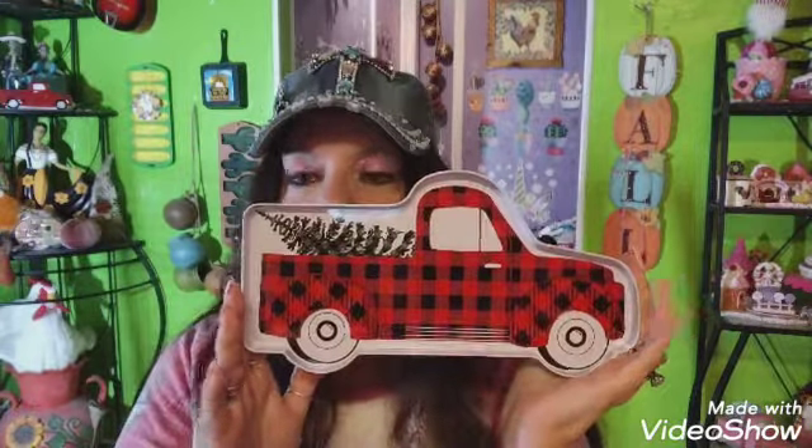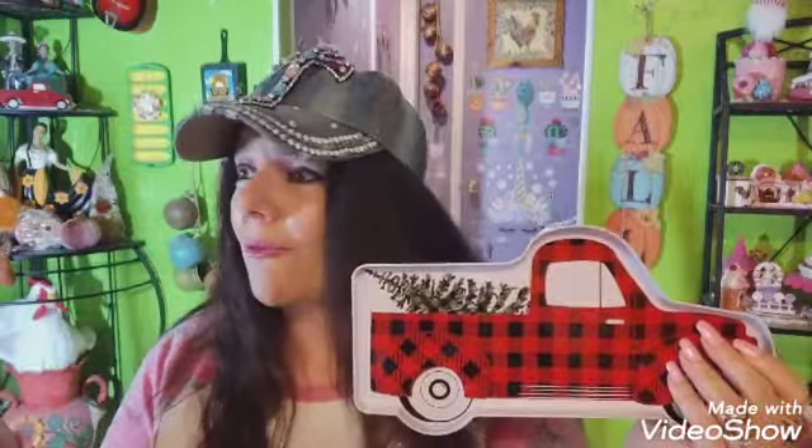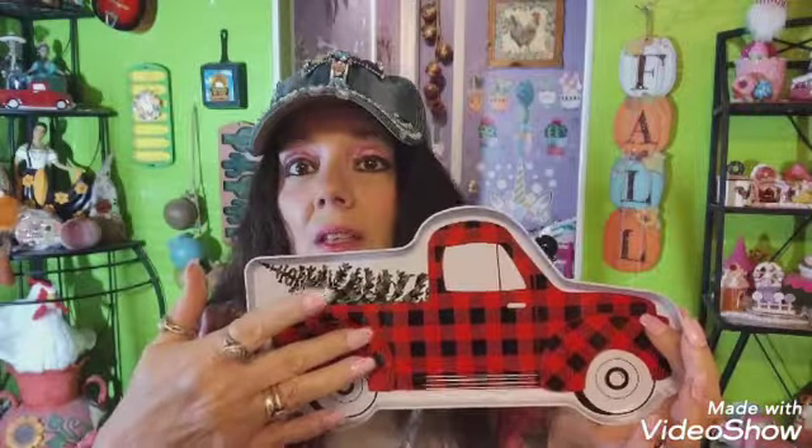I found these truck trays — they're a tray shaped like a truck in buffalo check. I'm keeping one for myself and putting one in my Christmas giveaway. I have trays for different holidays — Halloween, Christmas, probably Valentine's Day. I've only seen them at that one store and haven't found them at any other Dollar Trees.